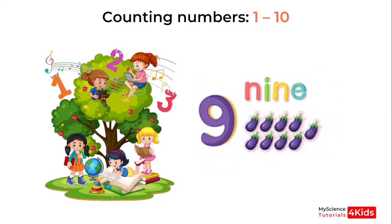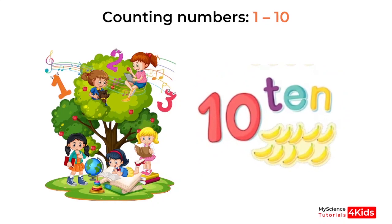Okay, this number? 9. And the last one is 10. Hooray! Good job.